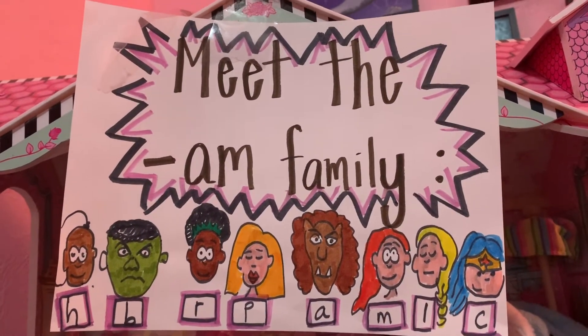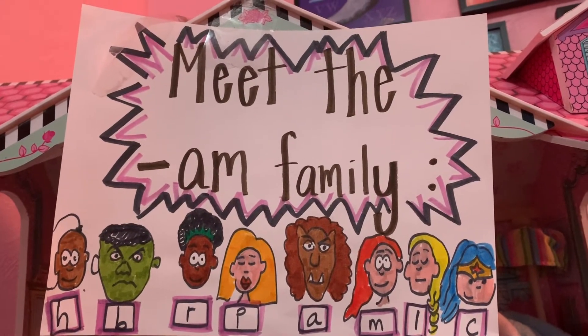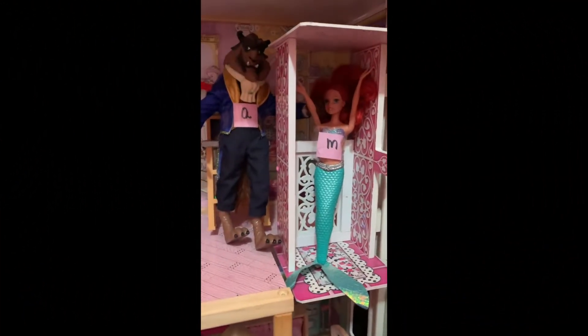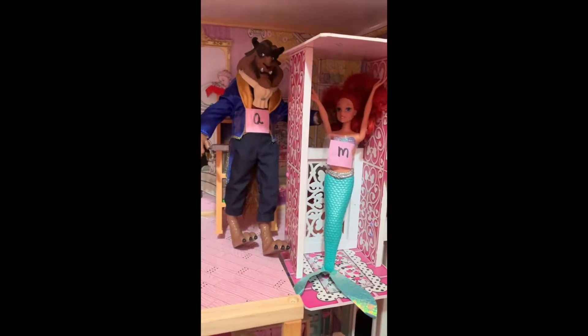Welcome to another episode of Meet the Am Family, where letters come together to make word families. It sure has been a long day of us being out there working on word families.